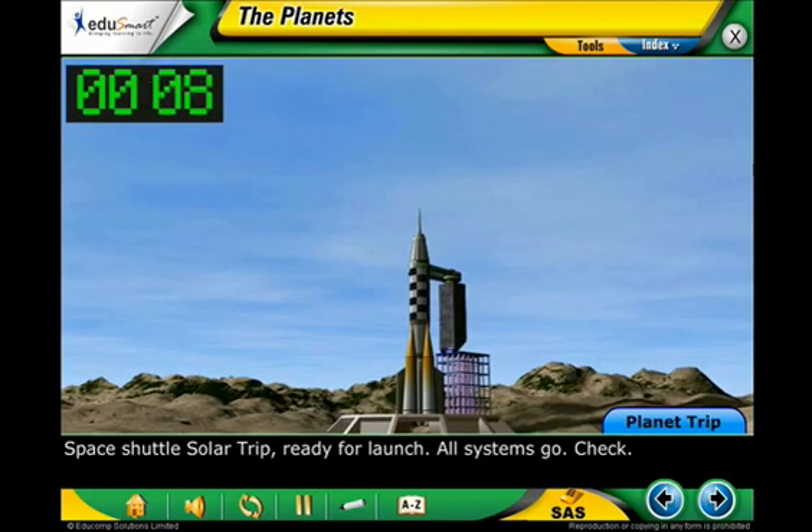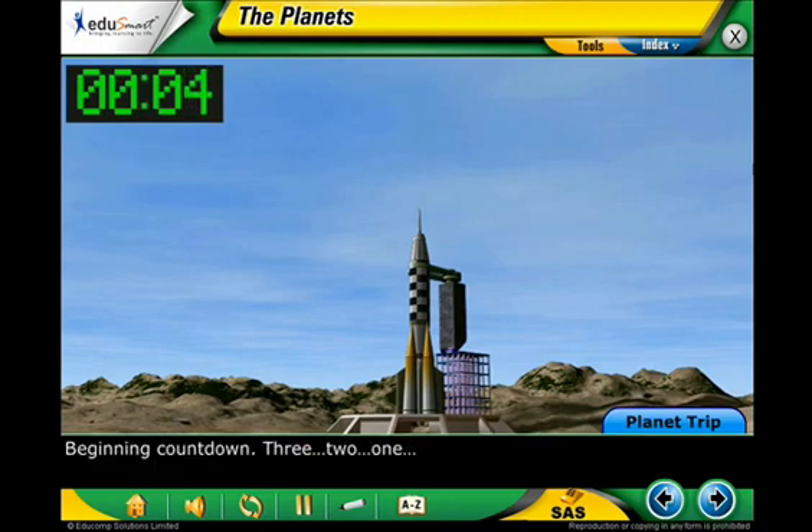Space Shuttle Solar Trip ready for launch. All systems go. Check. Beginning countdown. Three, two, one.